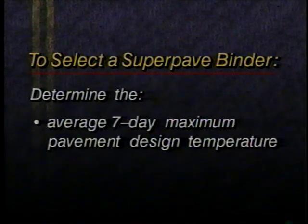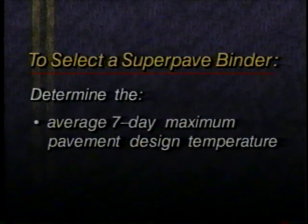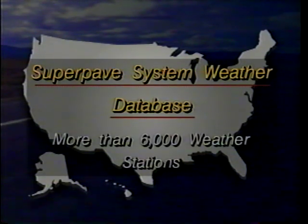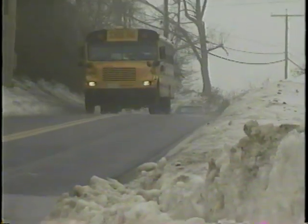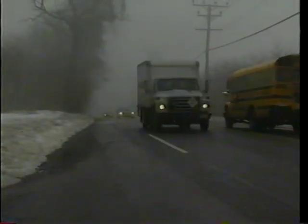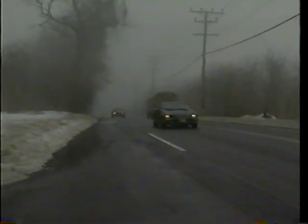To select a SuperPave binder, you first determine the average 7-day maximum pavement temperature and the minimum pavement design temperature for a particular job site. To make this task easier, a weather database with more than 6,000 weather stations is included in the SuperPave system. For pavements in extreme climatic conditions, some asphalt cements may have to be modified. But modified or not, a PG binder will have the required properties to perform as expected during the pavement's life. This is what is meant by a performance-based specification.